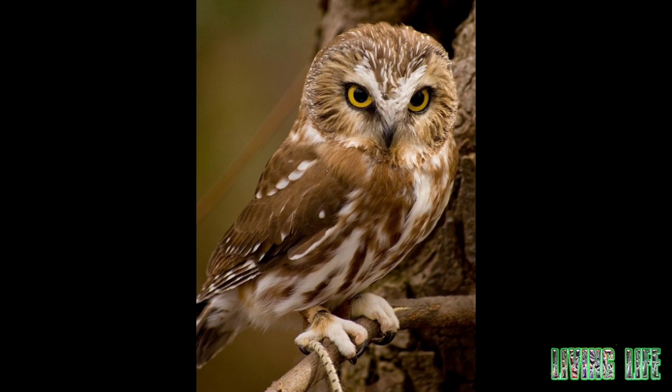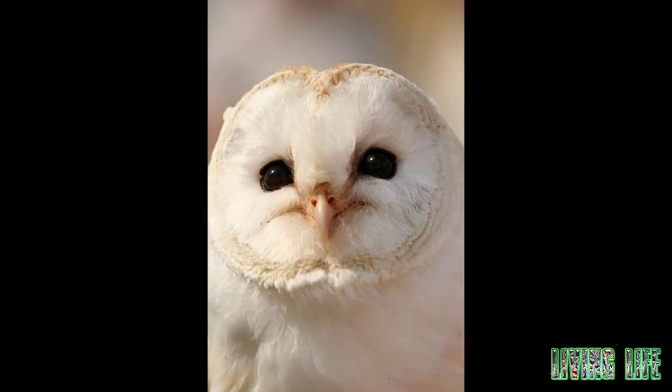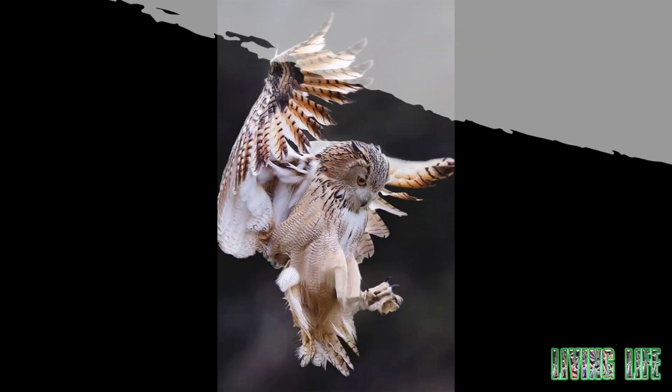They are monogamous and most of them live on trees. Male and female are the same, but females are bigger. Owls always swallow their prey whole, and after digesting its digestible parts, they throw out the rest in the form of pellets through their mouths.